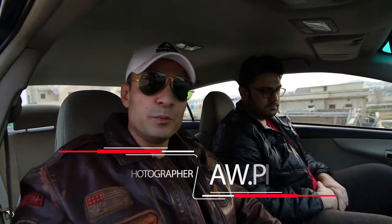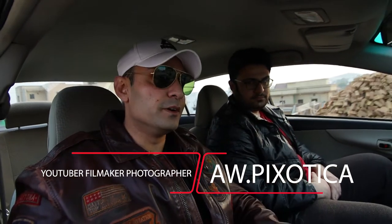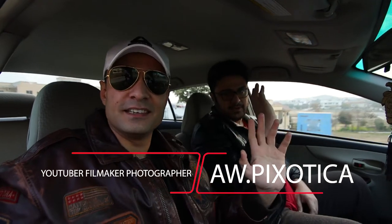Hey guys, this is AWP Exotica. Today I'm accompanied by my very own bro over here. Omar, say hello. Hey guys. Today we're gonna go and visit Faisal Masjid. Let's take you there. The rest of the details we're gonna talk about when we reach there. Meanwhile, I'm gonna take a few shots while I'm traveling for you guys to enjoy.